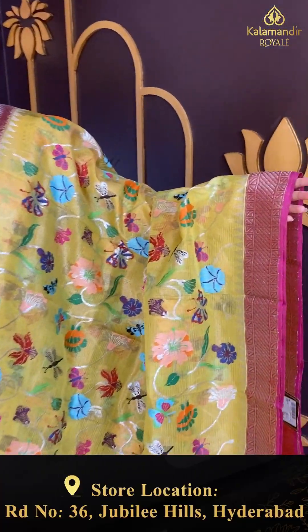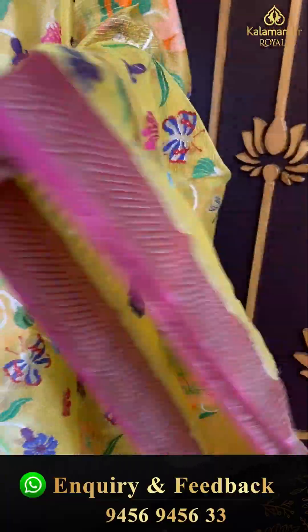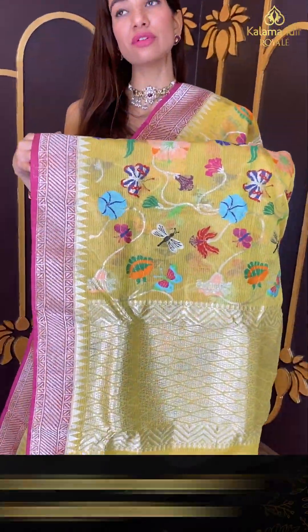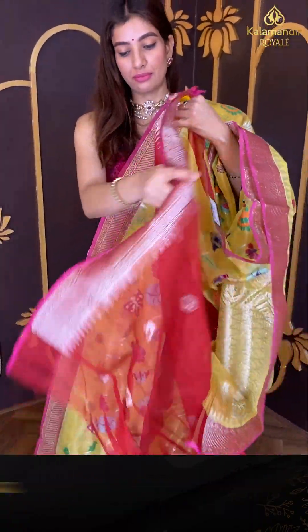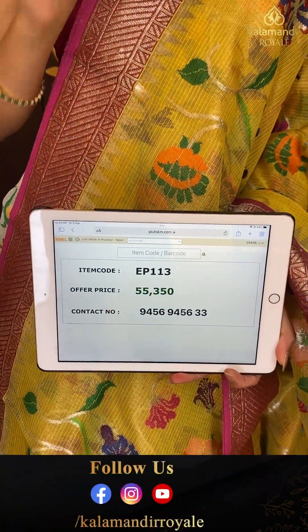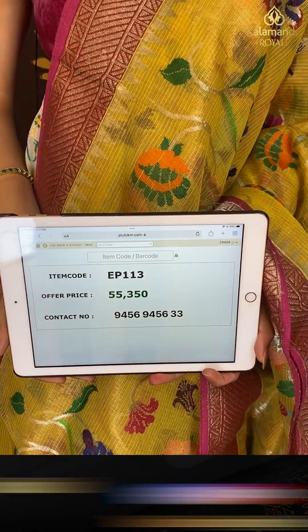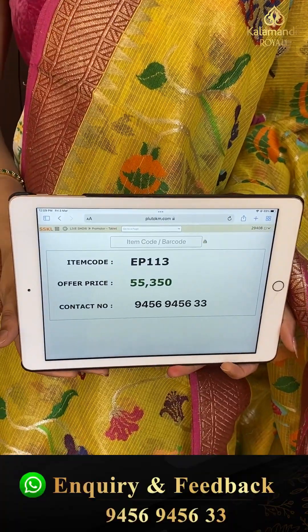Very elegant border in pink magenta color with white cross lines, elegant silver work over the pallu, and a pink blouse with it — little reddish pink color. Code EP113 and the price is fifty five thousand three hundred fifty. Click a screenshot and send to our number.